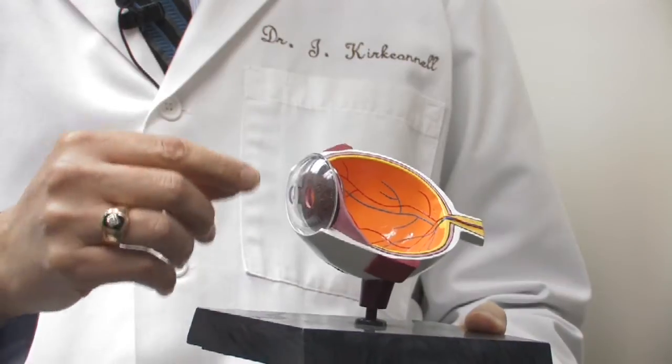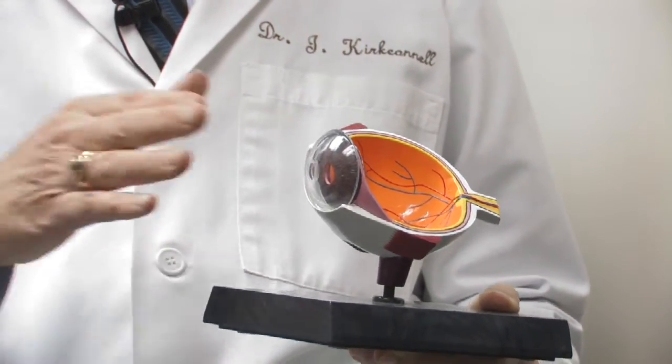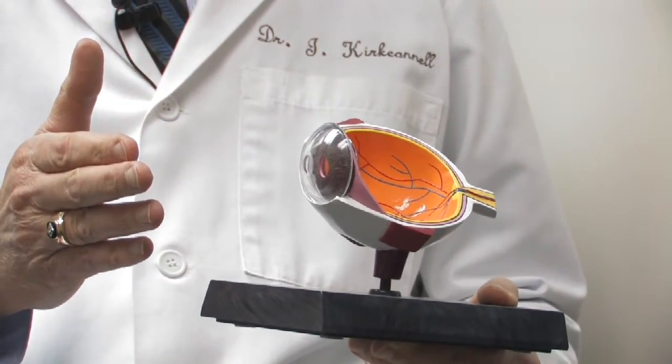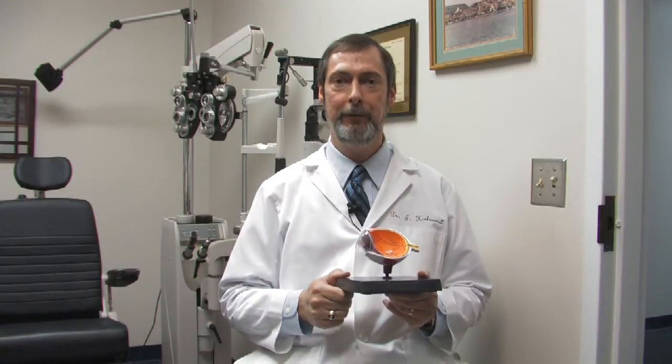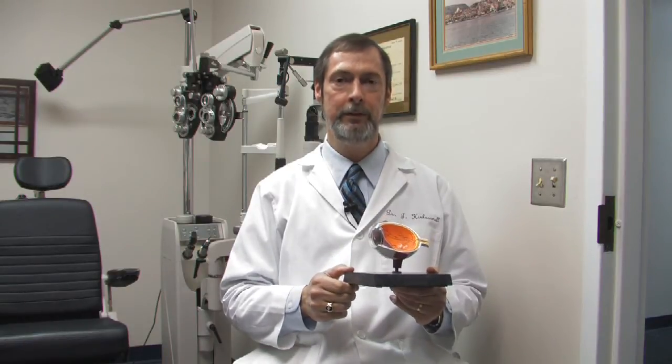The patient stares straight at a dot, and modern lasers will track eye movement, so there are no worries about that anymore. The flap is then placed back down and the surgeon inspects with a microscope to confirm it is centered and in place. The patient is then seen the following day and the healing process begins.